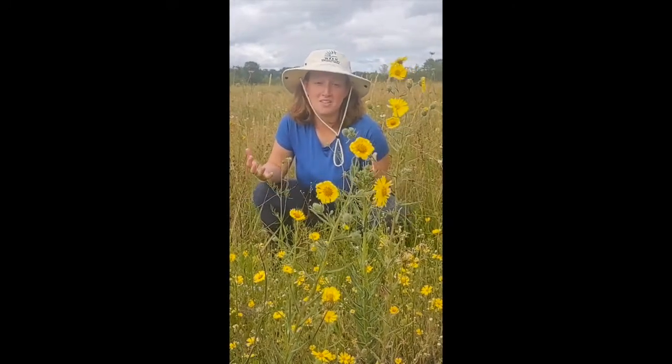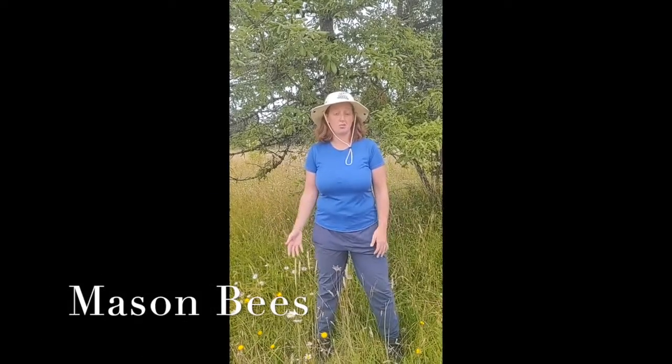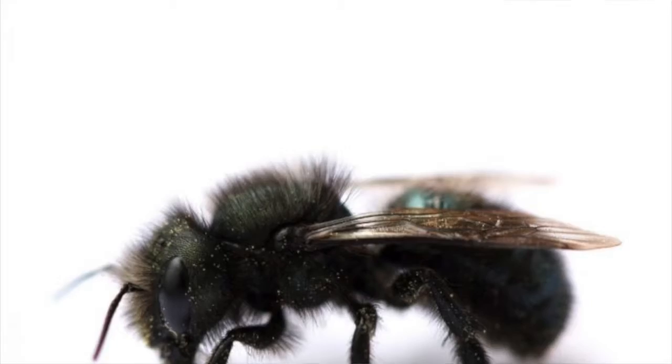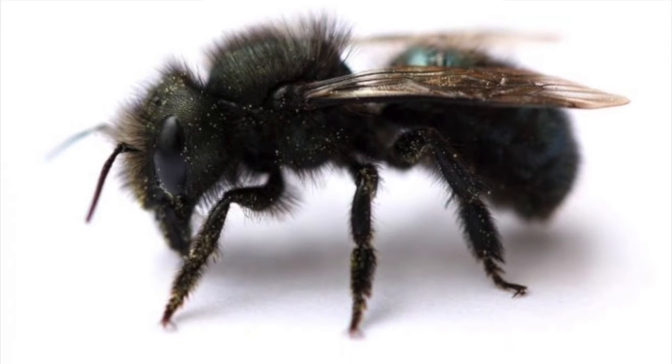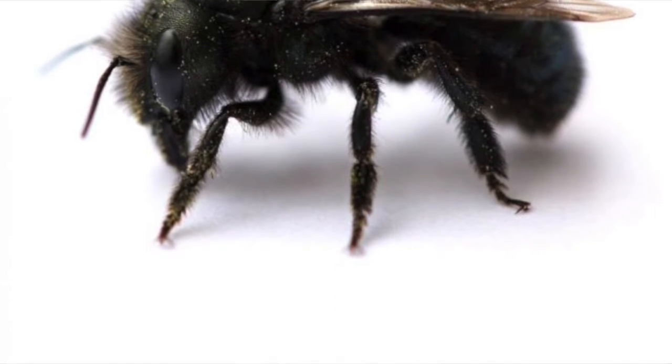Let's learn more about these bees. The first bee we're going to talk about today is our mason bees. Mason bees are one of the most common native bees that we have here. They are very small — maybe the size of your pinky nail — and usually are black or shimmery blue. They use small holes in wood to create their nests, and the reason they're called mason bees is because they use mud to pack into their nest in between their eggs to keep their eggs safe.